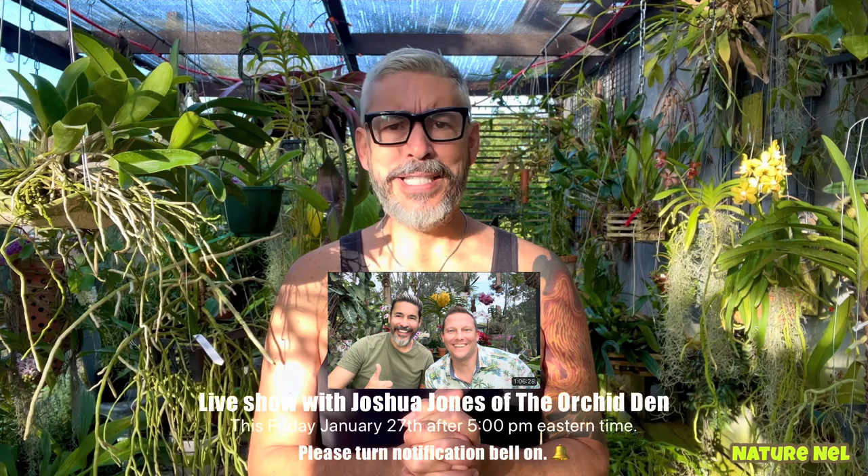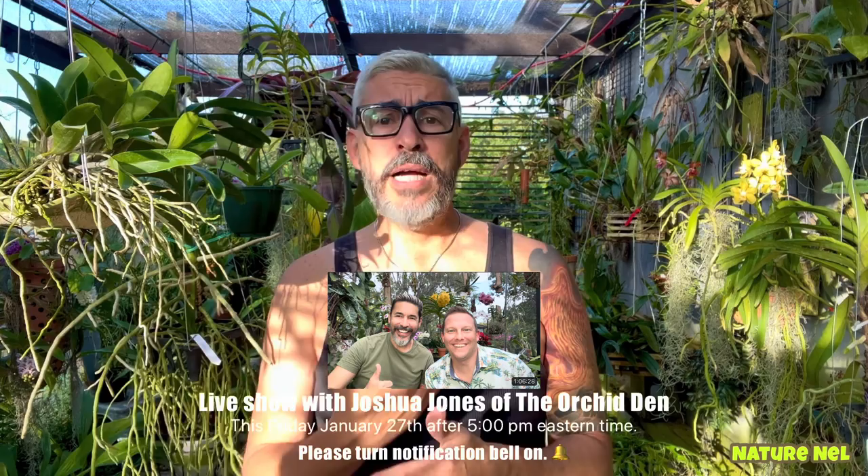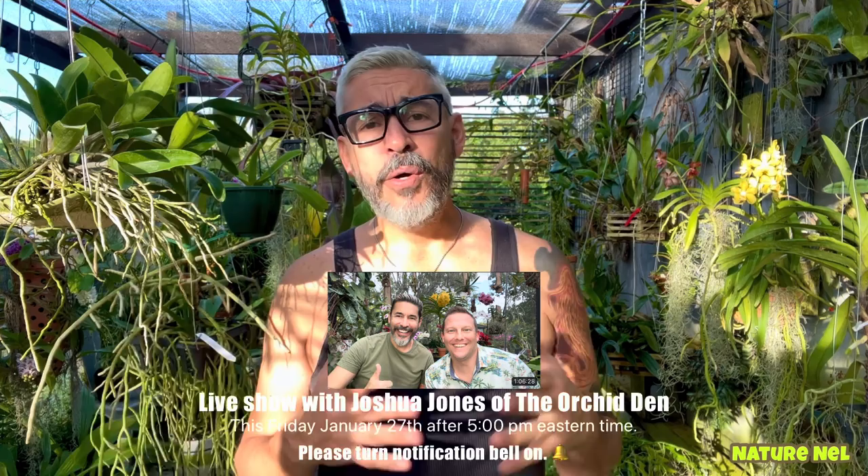I want to tell you before I start — I haven't had enough time to give you the announcement — but we will be having a live show this week on Friday. I think it's the 28th or 27th. Josh and I are getting together. There will be another Ophys Orchid and Plant Show this weekend, and when he comes down from Jacksonville to Miami, we take advantage of the opportunity and do a live for you guys. We already did one and it was awesome, so I hope to see more of you. Some of your questions were awesome, and it's a great way to learn more about orchid care. Please join us on Friday — pick our brains, that's what we're there for.